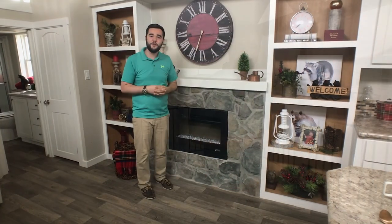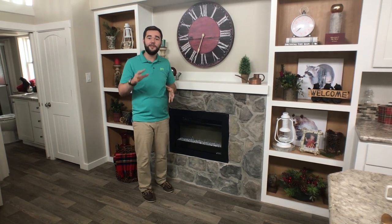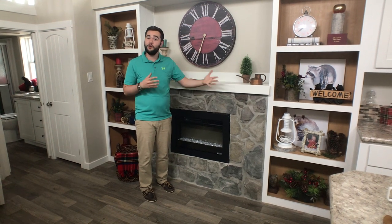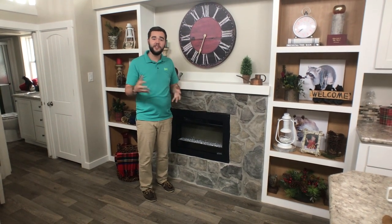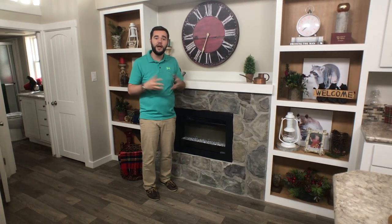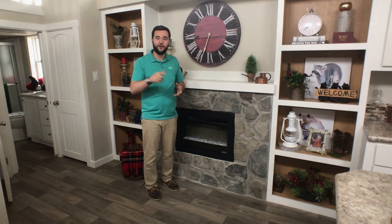Thank you everyone for checking out another episode of Tidy Home Tuesday, where this week we featured the model known as the Meadowview with a fireplace and bookcases on both sides. We want to ask you guys to remember to subscribe to our YouTube channel, like, comment, share our video, and let us know if you have any questions. Have a great week!